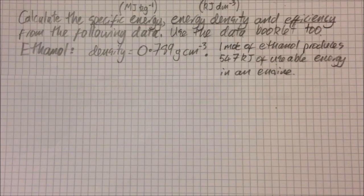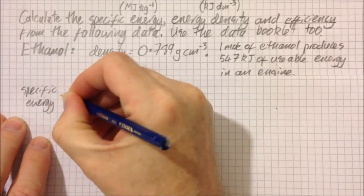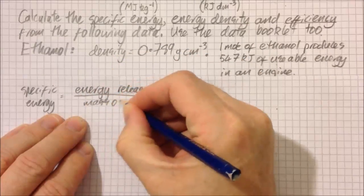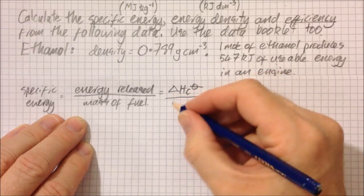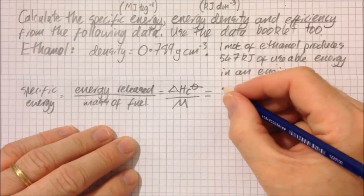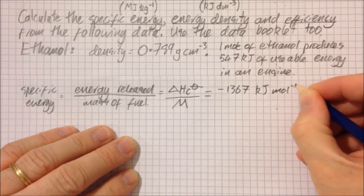Let's look at a question: calculate the specific energy, energy density, and efficiency from the following data — use the data booklet also. We have the density of ethanol and the fact that a mole of ethanol produces a given amount of energy in an engine. Specific energy equals the energy released from the fuel. The trick is to take the heat of combustion — the enthalpy change at standard temperature and pressure — and divide by the molar mass. From the data booklet, that's −1367 kJ/mol.